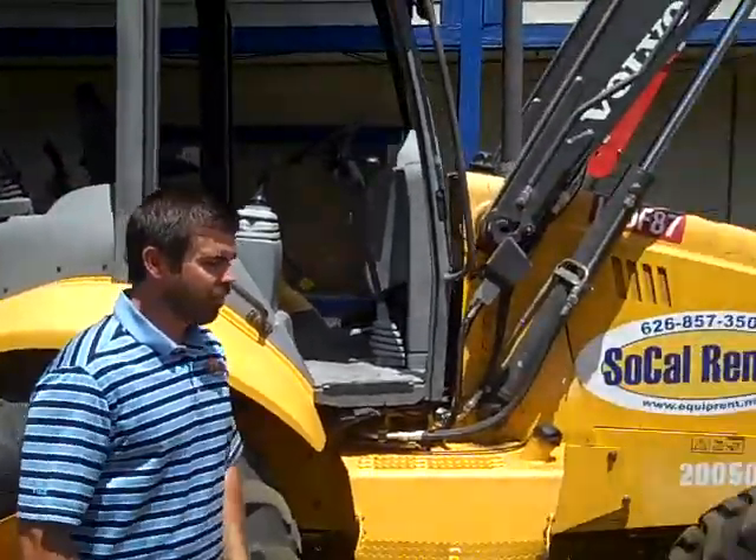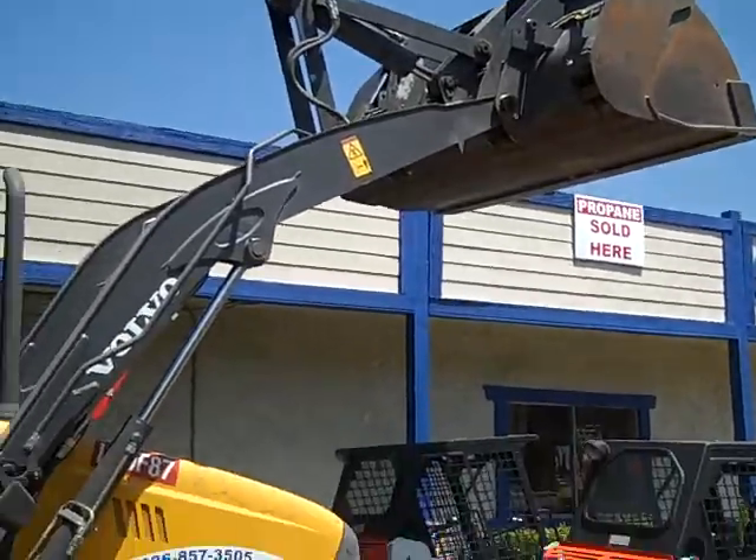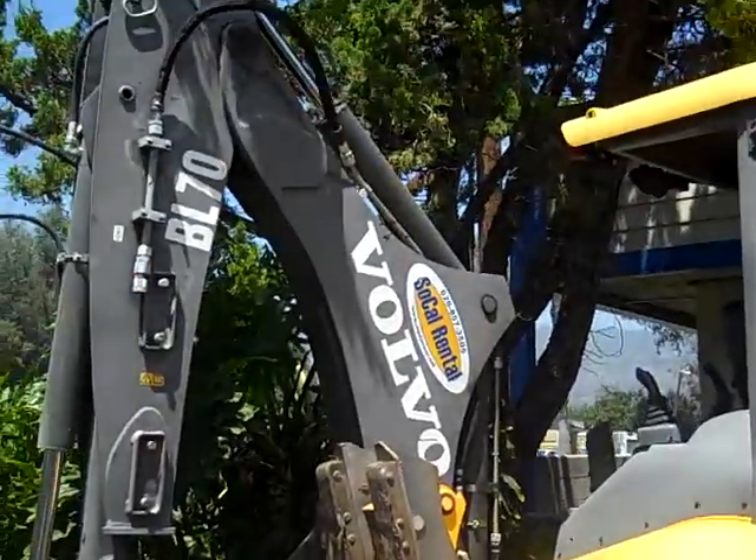Hey, this is Peter with SoCal Rental. We have backhoes for rent. We actually run the John Deere 310 backhoes as well as the BL70 Volvo machines.